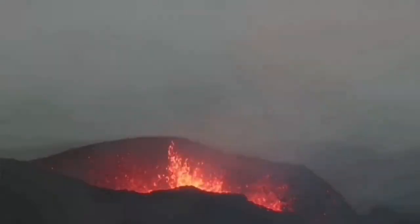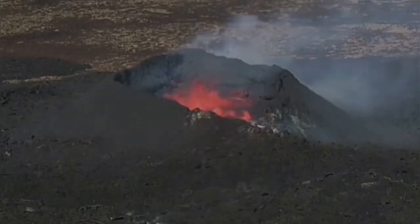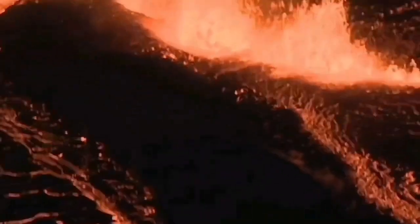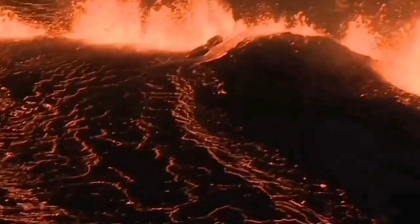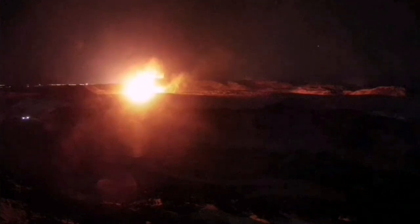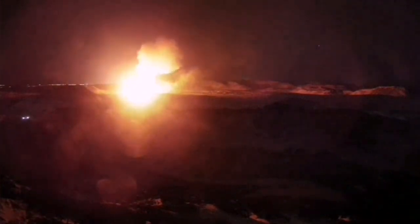The Reykjanes Peninsula has been very active over the past few years. We have had eruptions at Fagradalsfjall, Meradalir, Litli-Hrútur, Sundhnúkur, and Grindavík — one after another. These volcanic systems are extending where the crust is extending and getting thinner, opening a pathway for magma to rise by melting the top part of the mantle and erupting as lava.